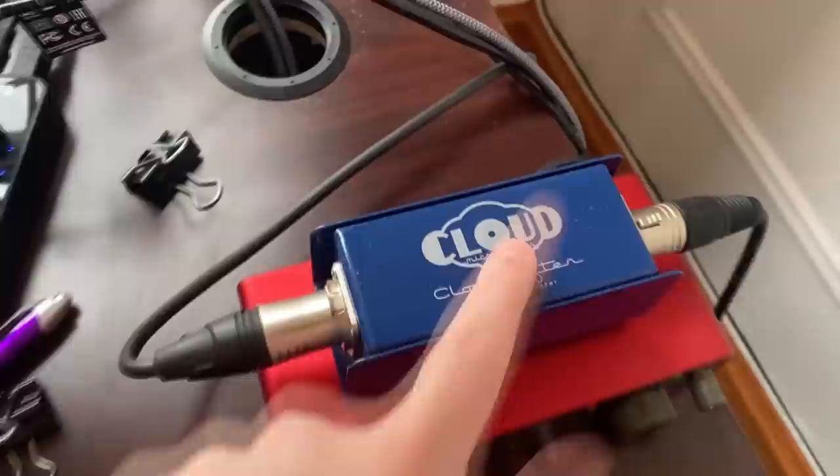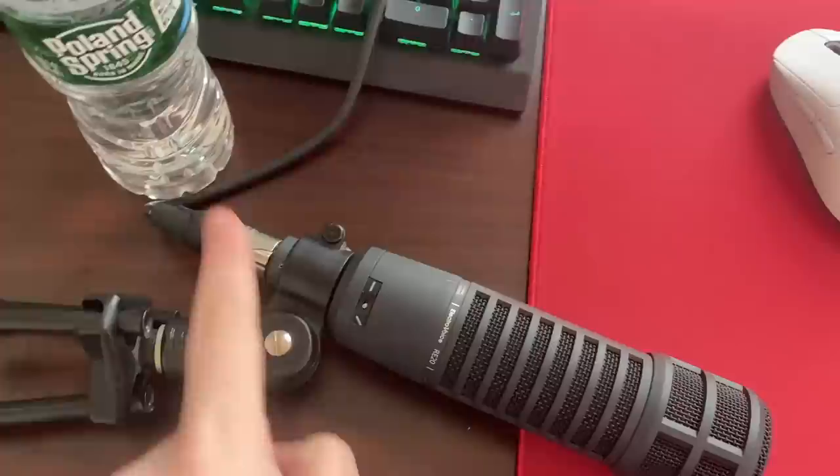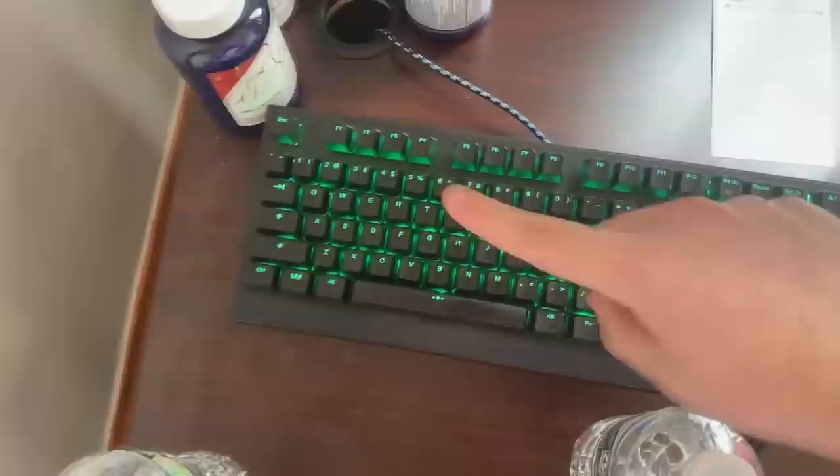The mic setup is exactly the same as it used to be: Cloudlifter, Scarlett 2i2, and the Electro-Voice RE20. I want to splurge on a $1,300 Neumann mic because all my videos sound the same — I don't like that, so I'll change that. This mic stand is just so bad, but I've been using it for a year so I might as well keep it.